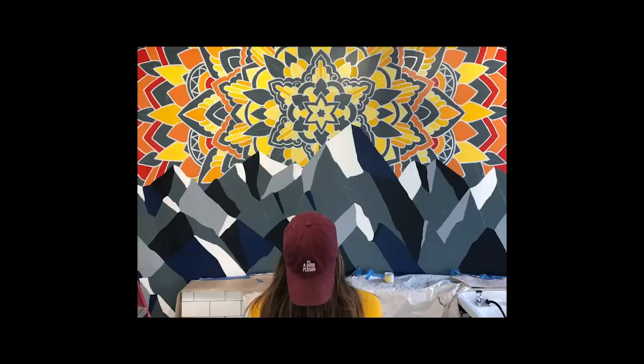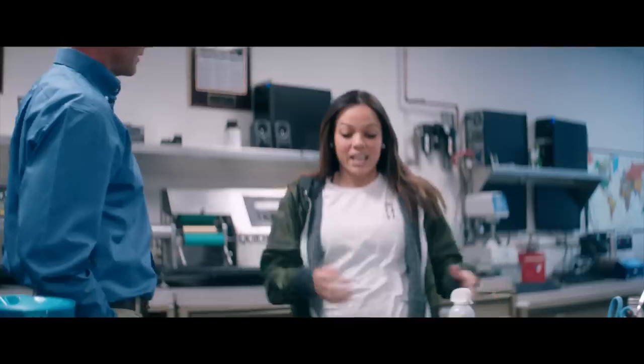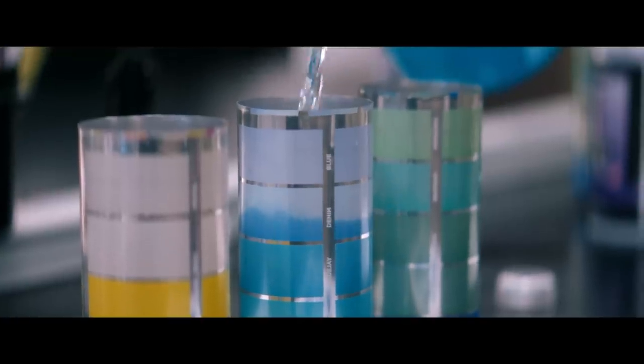I paint mostly murals, so I just always believe that everything is a canvas. I love to experiment. I just always want to be learning.